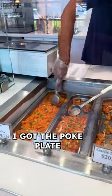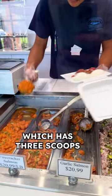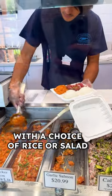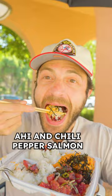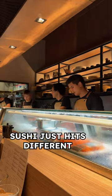I got the poke plate, which has three scoops with the choice of rice or salad. I went with their shoyu ahi, kake ahi, and chili pepper salmon. Sushi just hits different on the west coast.